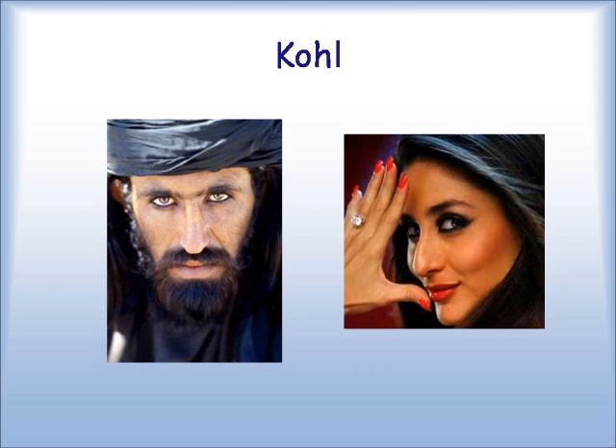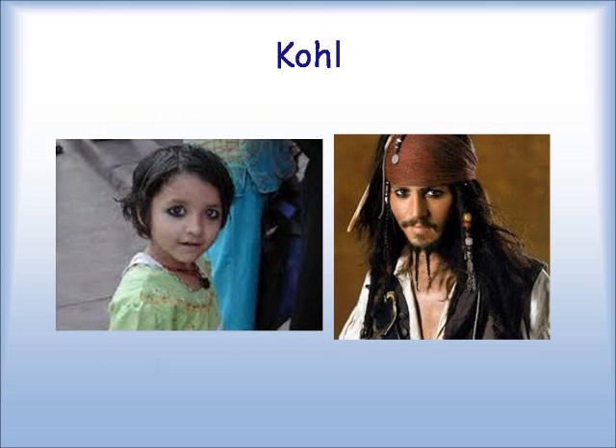It is worn by men even to this day. I've seen on some bulletin boards from Afghani people talking about whether men still should or should not wear kohl, and there are places where they do. Of course, it's worn by women. It's placed on children to protect their eyes — and also by all fashionable pirates.